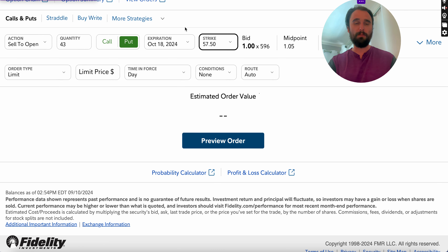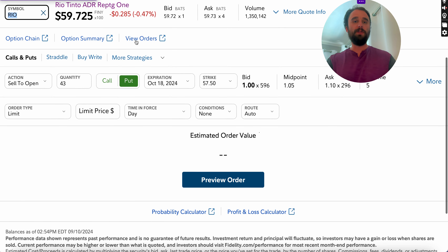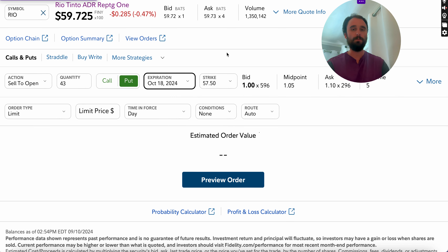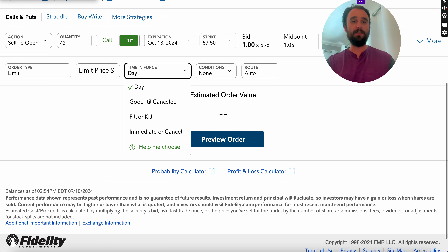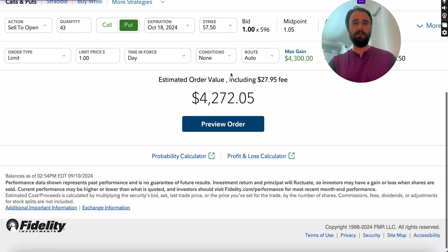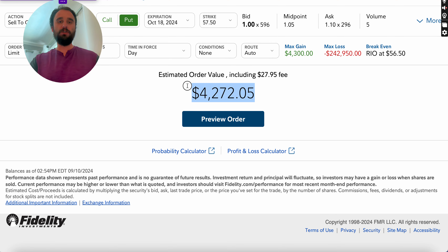The expiration is October 18th. We're agreeing to buy Rio Tinto at a strike price of $57.50 up until October 18th, 2024. Once this option expires, we're no longer on the hook. If Rio Tinto is still trading at $59 a share, we won't buy the stock, but we will pocket the premium. Assuming we sell for $1 on this trade, our max gain before commissions is $4,300 — after commissions, $4,275.